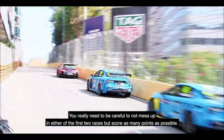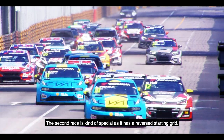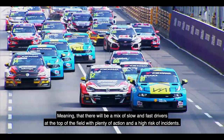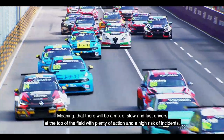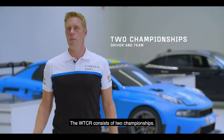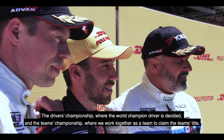The second race is kind of special as it has a reverse starting grid, meaning there will be a mix of slow and fast drivers at the top of the field, with plenty of action and a high risk of incidents. The WTCR consists of two championships: the driver championship, where the world champion driver is decided, and the team championship.